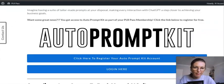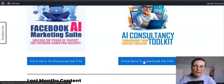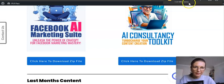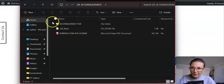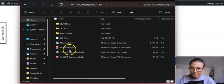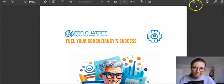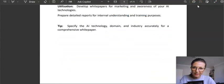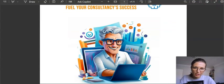Let me show you the download files you get access to. The product is called AI Consultancy — you get graphics, all the marketing content, the AI Consultancy ebook as a 25-page PDF, and also in Microsoft Word format for editing.